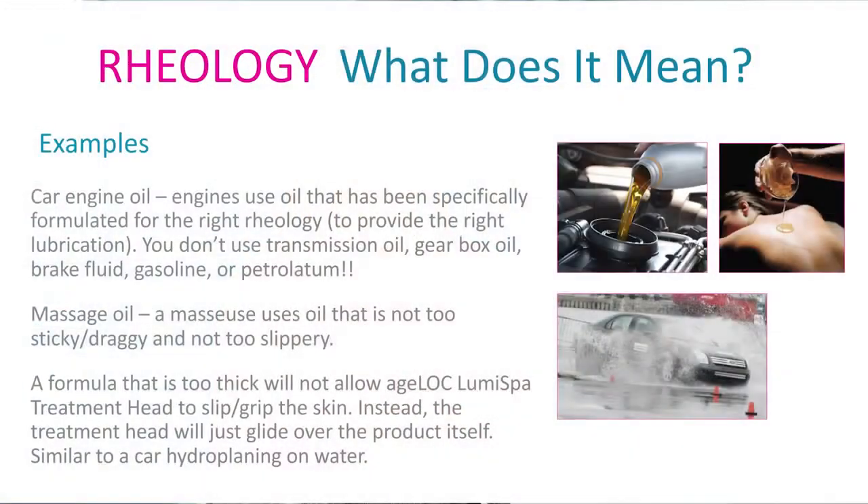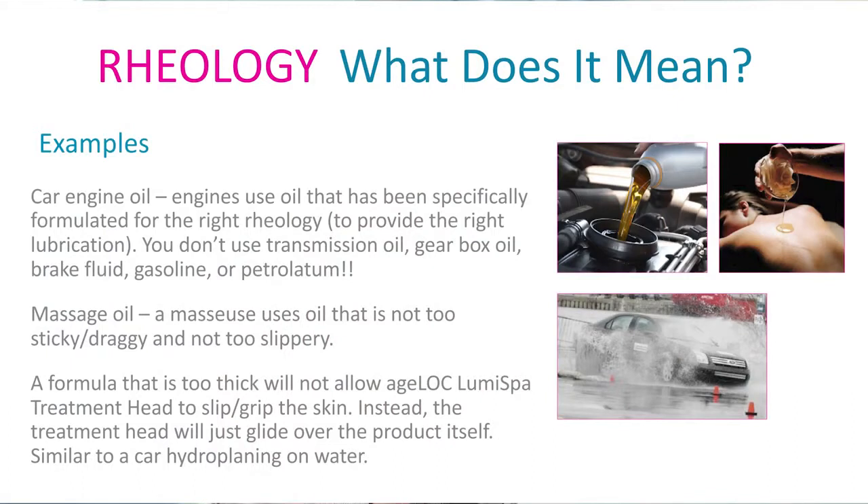One way to explain it is think about cornstarch and water. Cornstarch and water, if you smack it hard, it goes solid. But you can pick it up and it can flow right through your fingers. That's because it has a different rheology, and we've done special testing to make sure that we achieve this with our treatment cleansers.